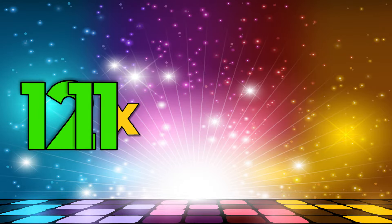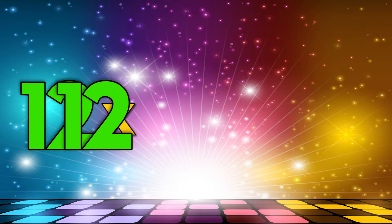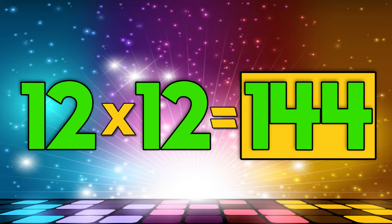Twelve times eleven is one hundred thirty-two. Twelve times twelve is one hundred forty-four. One dozen roses, two dozen eggs. You've got to know how many that makes. To know quick how many inside, it's number twelve you multiply.